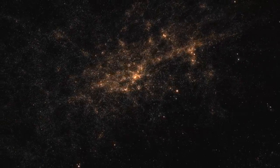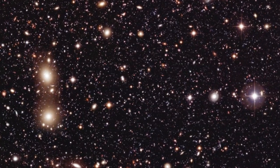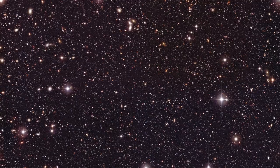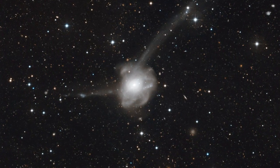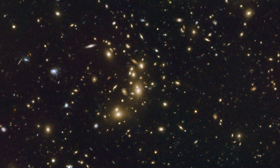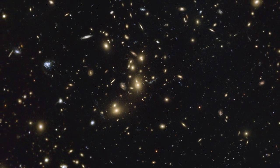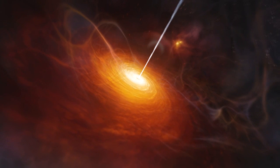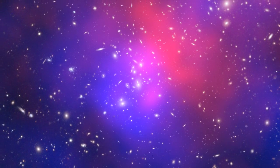Cosmology is the study of the universe as a whole — its structure, evolution, and origin. Here, catching as much light as possible is of the essence. These galaxies are so far away that only a handful of photons reach the Earth, but these photons hold clues to the cosmic past. They have travelled for billions of years and paint a picture of the early days of the universe. That's why big telescopes and sensitive detectors are so important. Over the past 50 years, ESO telescopes have revealed some of the most distant galaxies and quasars ever observed. They even helped to uncover the distribution of dark matter, the nature of which is still a mystery. Who knows what the next 50 years will bring?